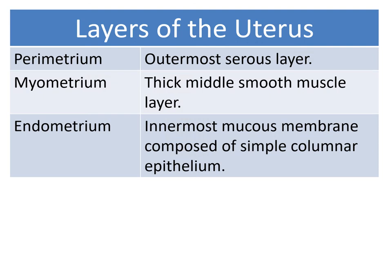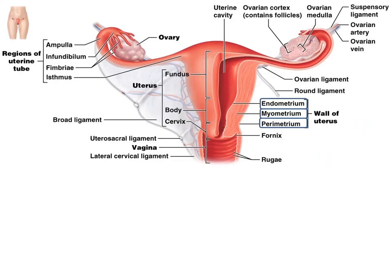The uterus has different layers. The outer layer is the perimetrium, the outermost serous layer. Then there's a thicker myometrium, as you might expect from the prefix, composed of muscle — it's a thick, middle, smooth muscle layer. And the inner layer is the endometrium, the innermost mucous membrane composed of simple columnar epithelium. So the three layers are: the outer perimetrium, the middle myometrium, and the inner endometrium.